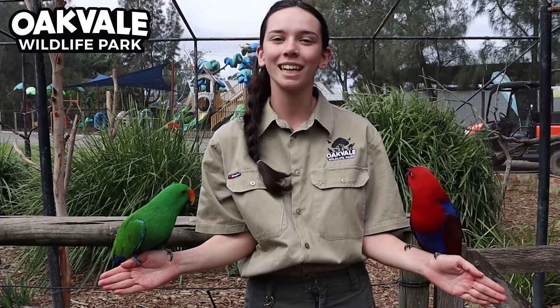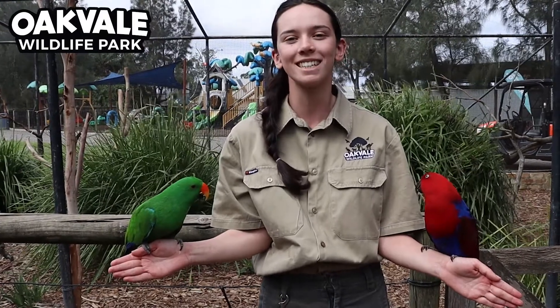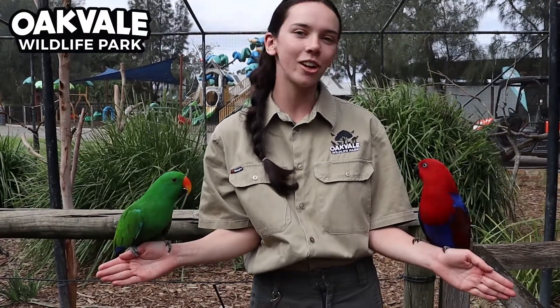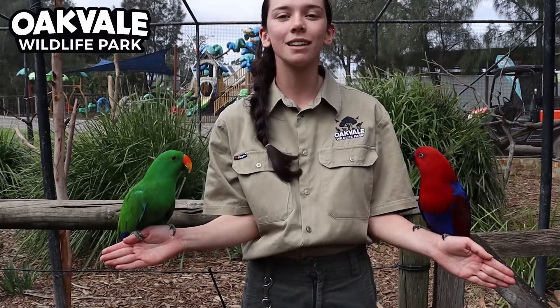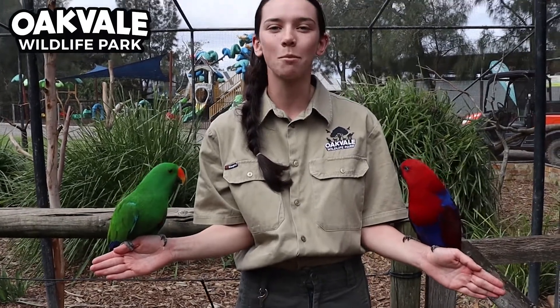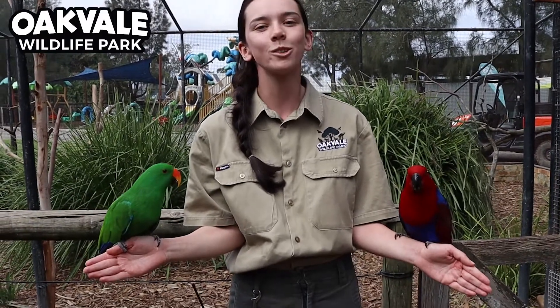So here today I am with our two Eclectus parrots. The one on my right hand here, he is a male and his name is Mango, and this girl on my left hand here, her name is Blue. Now the Eclectus parrots are what is known as sexually dimorphic, which means you can easily tell the difference between the males and the females due to their colour. As you can see, Mango here is a beautiful bright green and he also has an orange beak, whereas Blue here is a beautiful bright red colour and also has some blue on her tail as well.